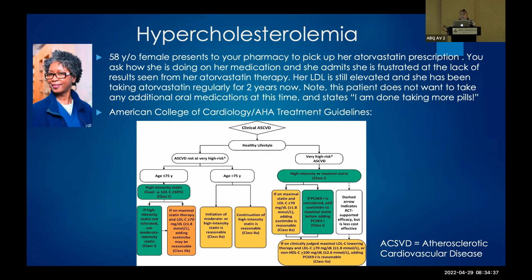This is a 58-year-old female that presents to your clinic to refill her atorvastatin prescription. You ask her how she's doing on her med, and she advises she's frustrated at the lack of results from her atorvastatin therapy. You go to the treatment guidelines — do you want to continue her atorvastatin, or are there changes you could make with a new FDA-approved drug? In looking at the American College of Cardiology and American Heart Association treatment guidelines, the recommendations would be to add Zetia or maybe a fenofibrate.